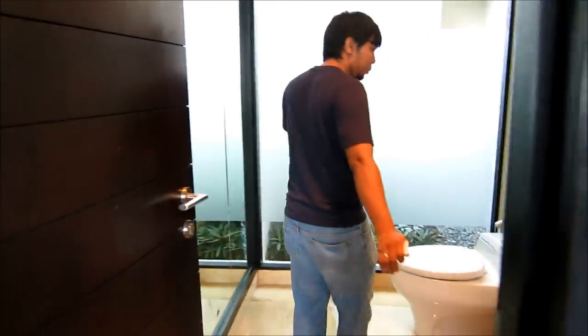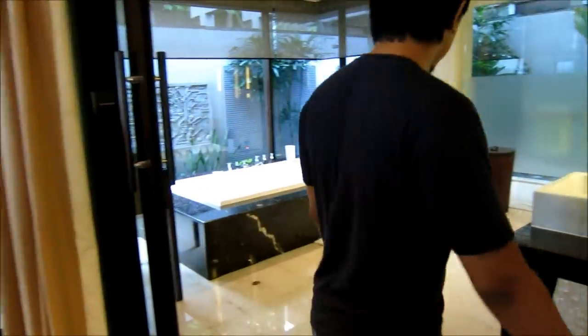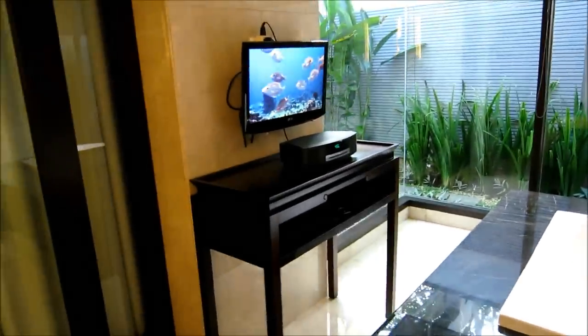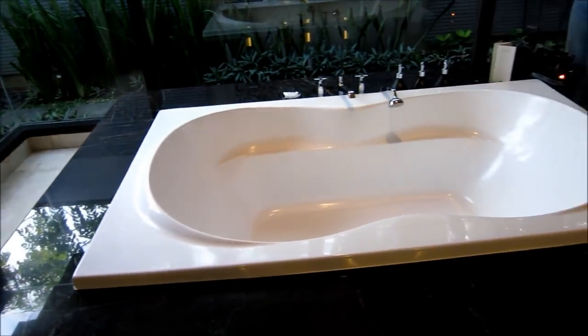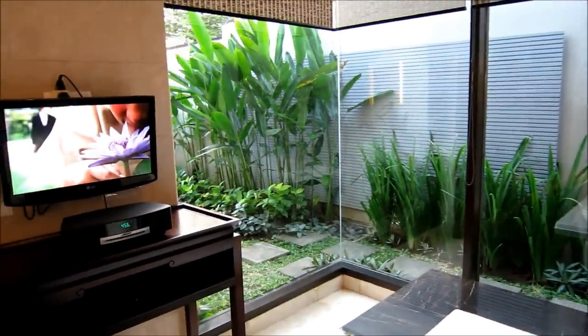This is just a normal typical toilet — very cozy, very nice — for us to do our business. But this is where it gets special: a bathtub with a TV and a DVD player. You can close the blinds if you want some privacy. Or if you like, you can watch the TV, or look out at the water feature, the pool, and the Indian Ocean right there.